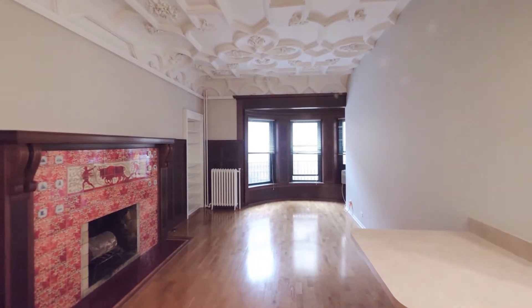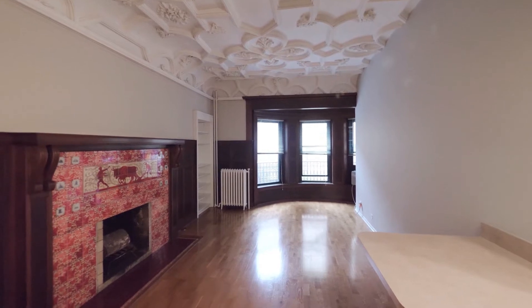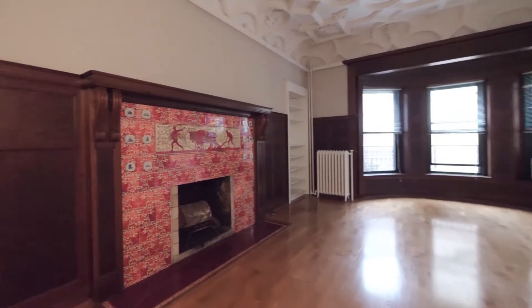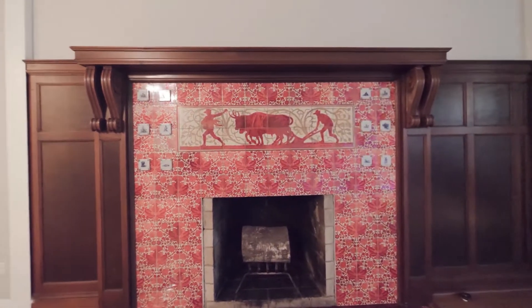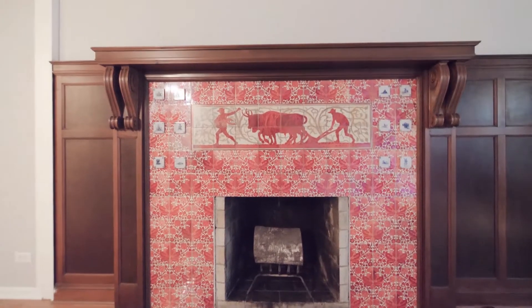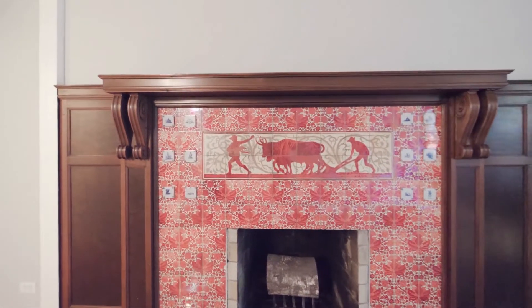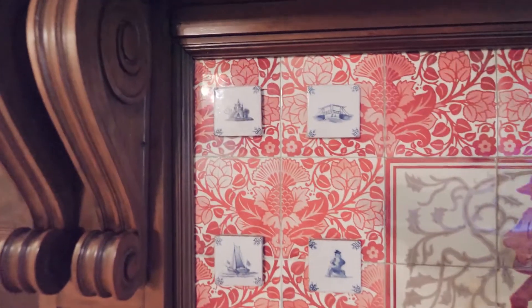Your eyes are being tugged between the ornate plaster ceiling and this fantastic fireplace. The farm motifs, brilliant red and wine red, individual tile scenes — just really an incredible piece.